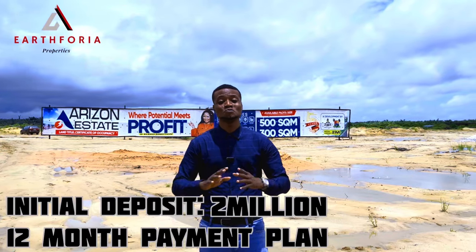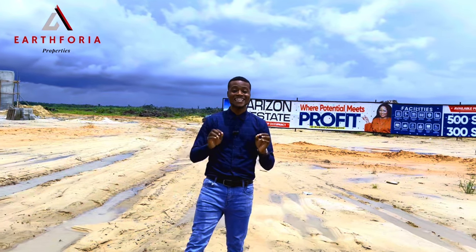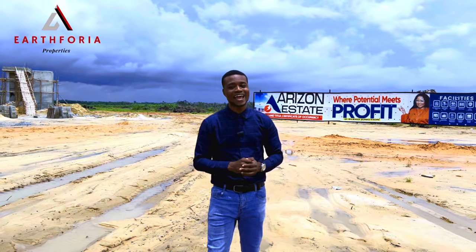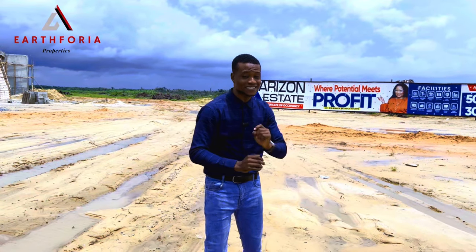With an initial deposit of 2 million naira, you can lock a plot or two for yourself in this lovely estate. The great thing about this property is that it is in close proximity with some lovely companies and estates around. As I mentioned earlier, it is right behind the famous Pan-African University.